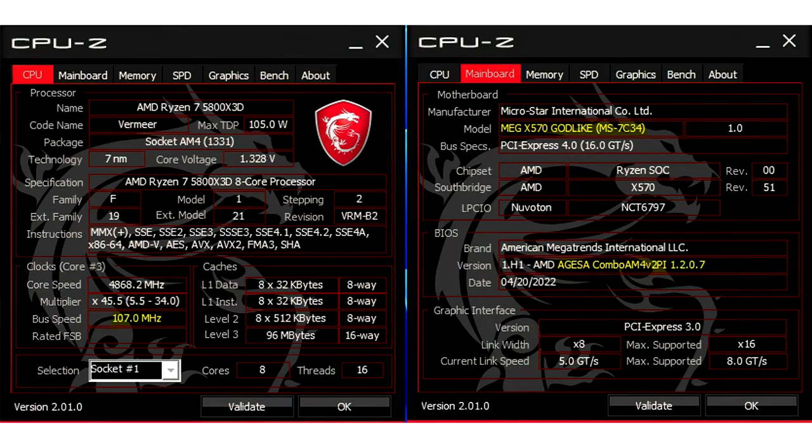For now, no motherboard vendor has announced support for the feature, but that may change. According to FTC, MSI will soon launch a new BIOS for select boards based on the AGESA 1.2.0.7 firmware, including the MEG X570 Godlike, ACE, and Unify series. These are MSI motherboards featuring an external clock generator, hence why these are the only ones that support BCLK overclocking.